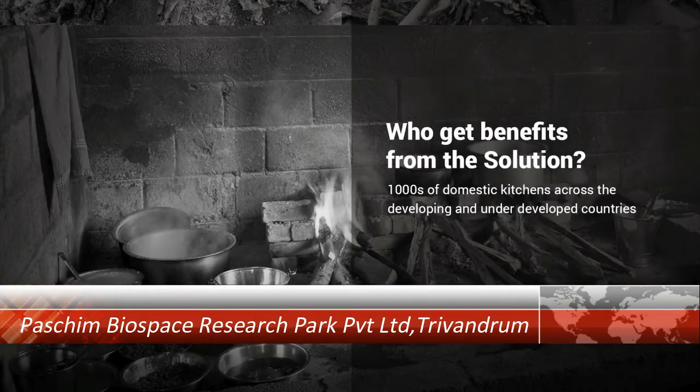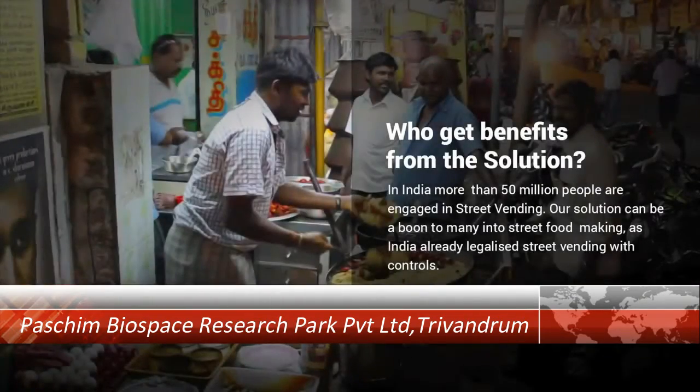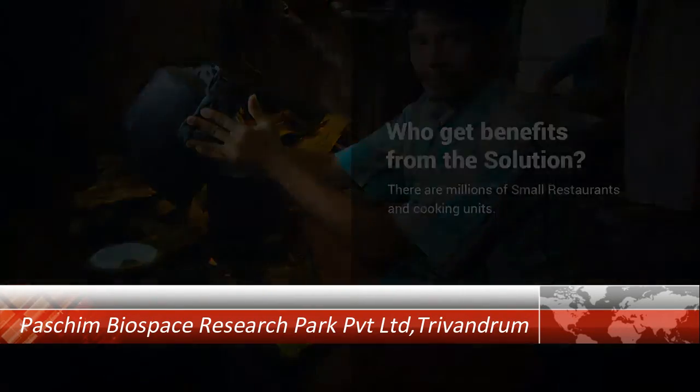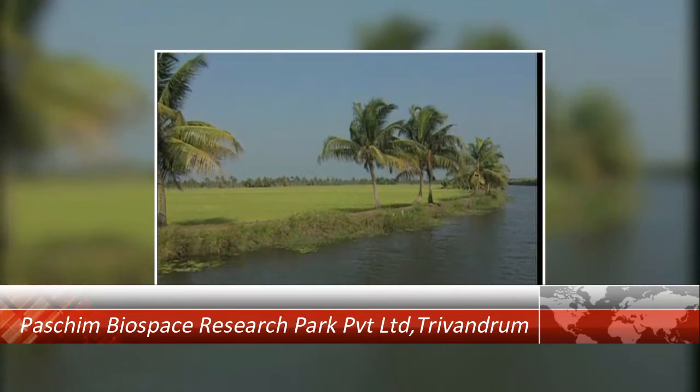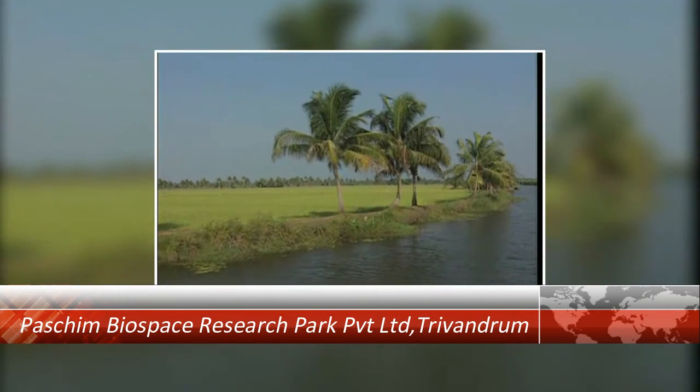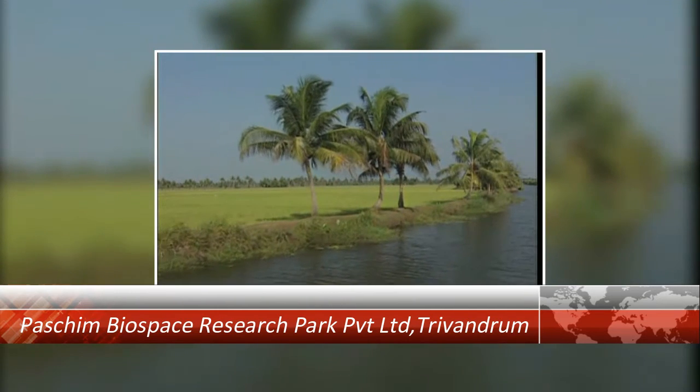This system will benefit millions of schools, households, and street vendors who cook bulk food. This can be replicated in other parts of the world. Save cost, save time, save environment, and support the cost of feeding millions.